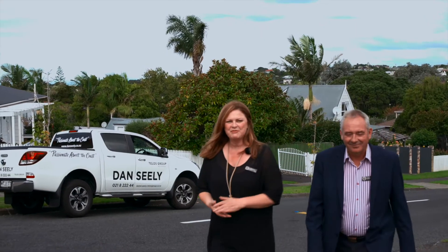Hi, I'm Nikki and this is Dan, we're from Telus Group Real Estate. We're here today at number three Polkinghorne Drive in Manly. If retro is your thing, you're gonna love this — come and take a look and we'll show you around.